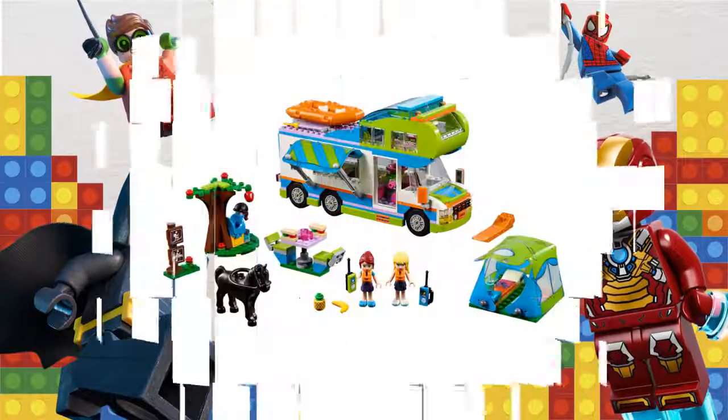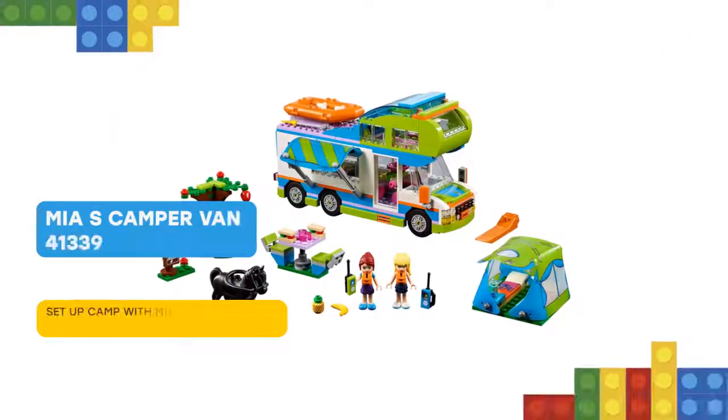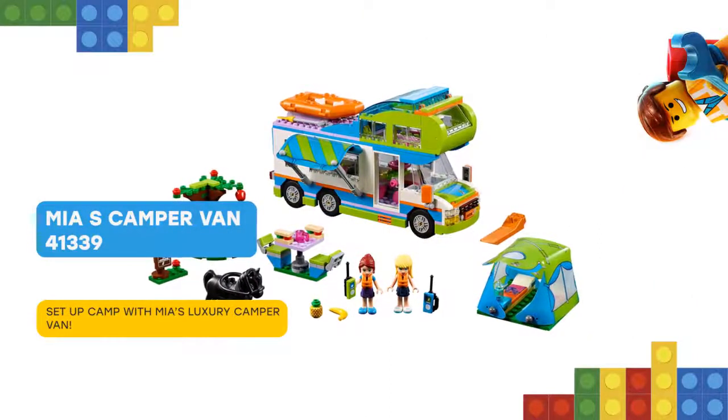I have some cool stuff for you! LEGO Friends 41339 Mia's Camper Van makes camping with friends a dream!